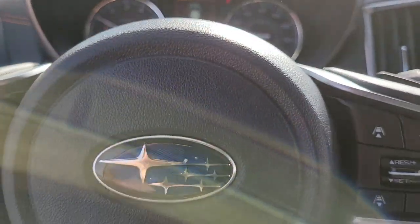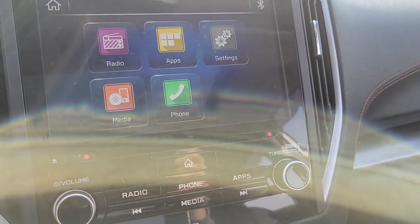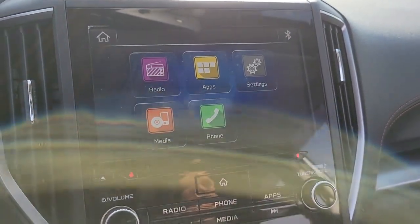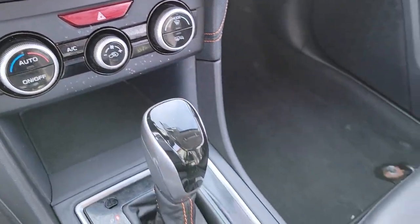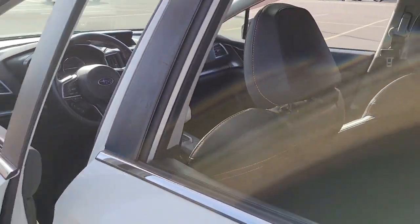The following are some of this vehicle's highlighted options: all-wheel drive, keyless entry, heated mirrors, keyless start, satellite radio, fog lamps, backup camera, power driver seat, Bluetooth connection, and heated front seats.